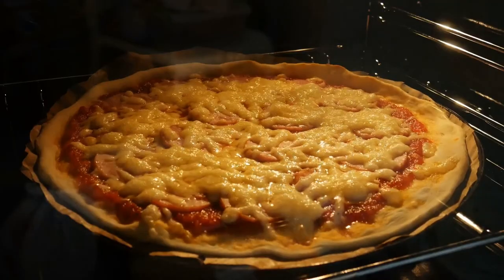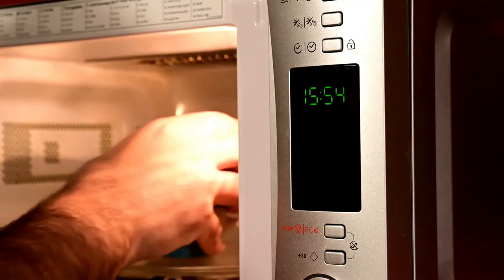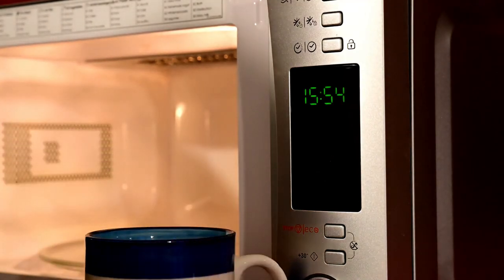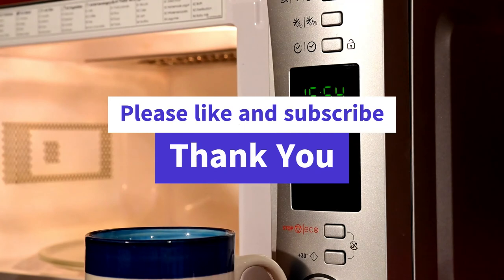I hope you will find your desired microwave oven for home use. All of these microwaves are reliable, affordable, and have a variety of features that make them ideal for home use. Please subscribe and like our video to help grow our channel — thank you.